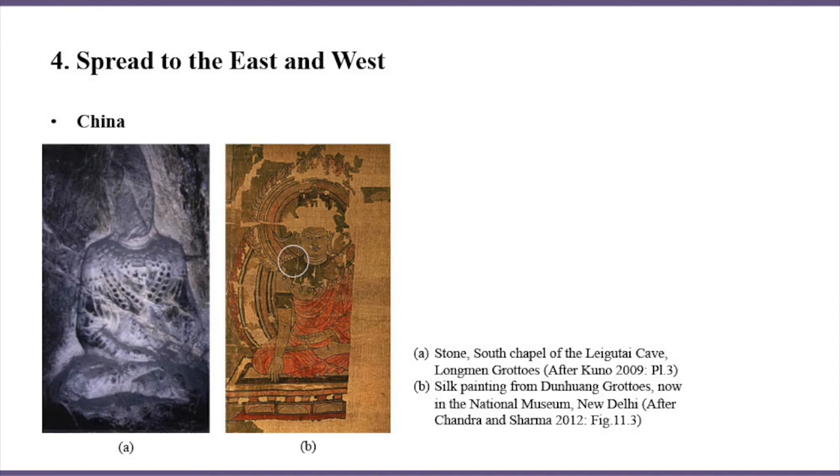On a silk painting from Dunhuang, however, we can see a crowned Buddha wearing a cape while touching the earth. This gesture is a feature of the Bodh Gaya image prevailing in the medieval period. It has been regarded as a combination of the crowned Buddha image from Northwest India and the Bodh Gaya image from India.